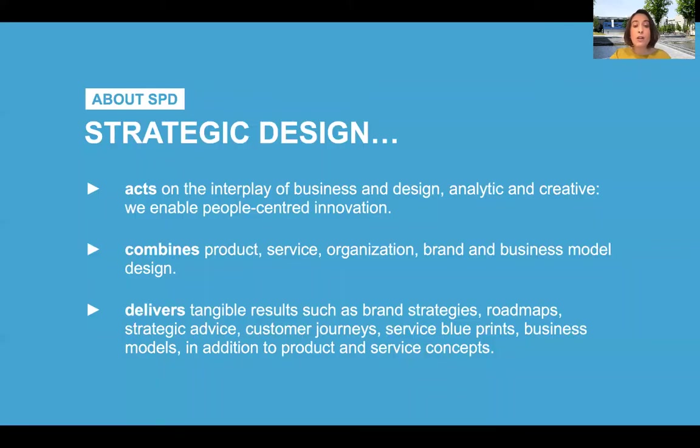What do these examples say about the SPD Master and Strategic Design? You will learn to act at the interface between business and design by combining creative and business analytical skills, but always keeping people at the center of your innovation process. You will learn to combine the design of products and services with the design of organizations, brands, and business models. And you will still deliver tangible results, but that might take the form of strategic tools like business model canvas, brand strategies, roadmaps, service blueprints, and so forth.